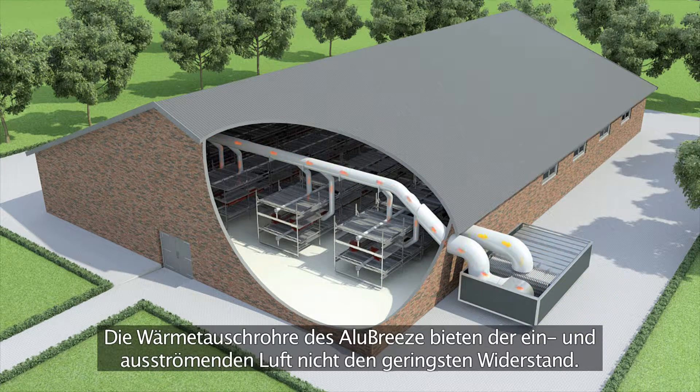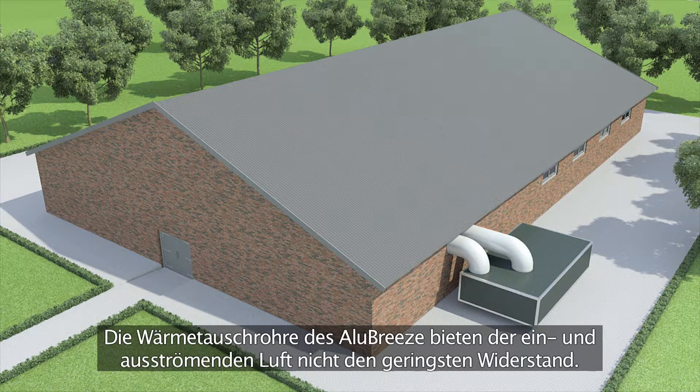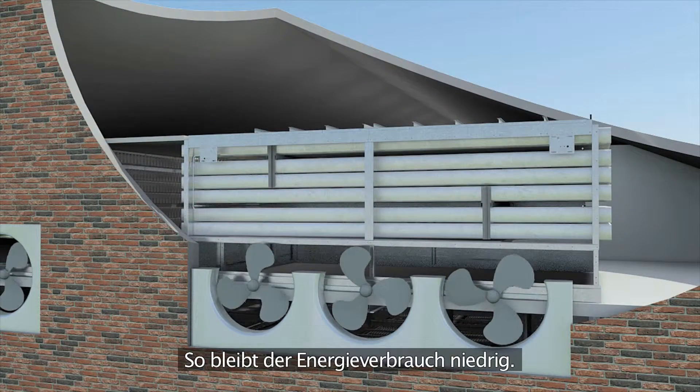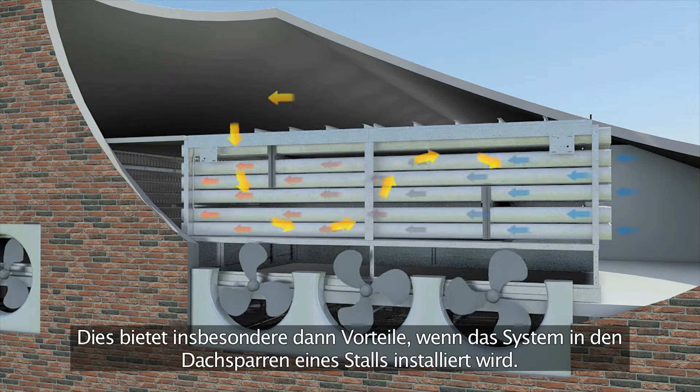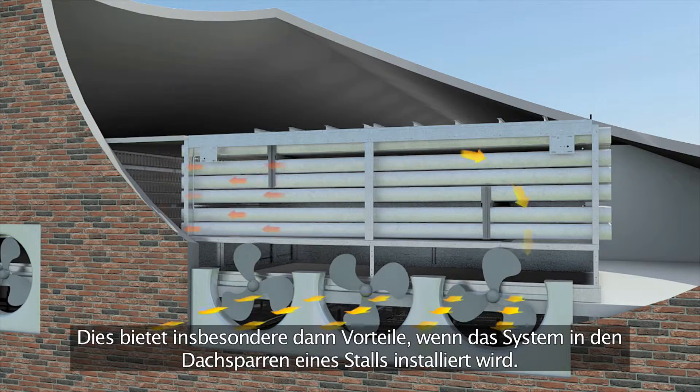Both incoming and outgoing air will not have the slightest air resistance from the Alubreeze heat exchange tubes. The energy consumption remains low. Because the system has such a high efficiency it can be built in a compact format, which provides particular advantages when the system will be installed in the rafters of a house.